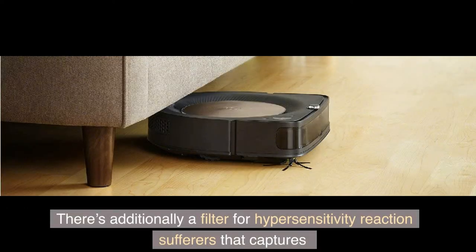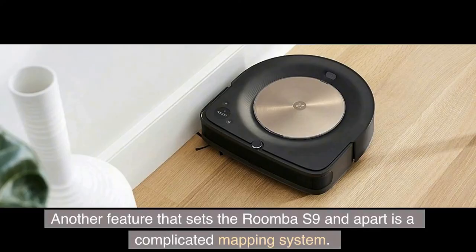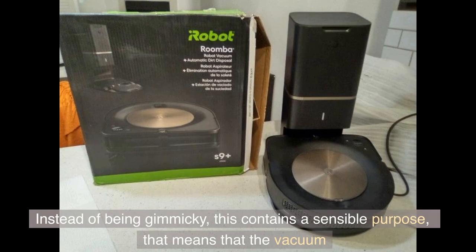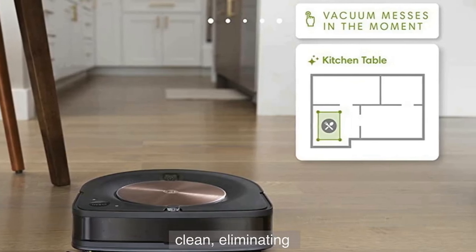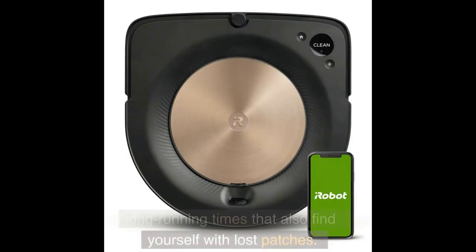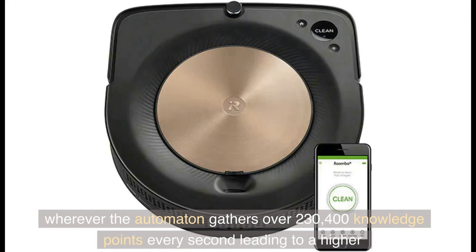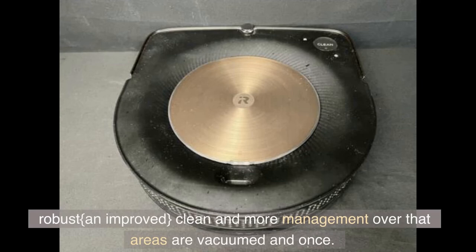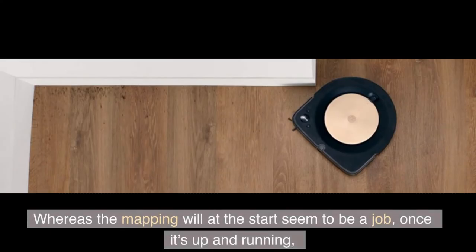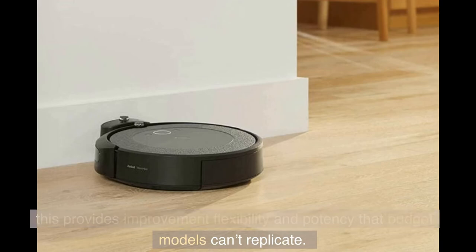There's additionally a filter for allergy sufferers that captures 99% of mold, pollen, and dust mite allergens. Another feature that sets the Roomba S9 apart is a sophisticated mapping system. Rather than being gimmicky, this serves a practical purpose: the vacuum knows where it's been and where it still needs to clean, eliminating long running times and missed patches. It's referred to as vSLAM navigation technology, where the robot gathers over 230,400 data points every second, leading to a more robust and improved clean and greater control over which areas are vacuumed and when. Once it's up and running, this provides improved flexibility and efficiency that budget models can't replicate.